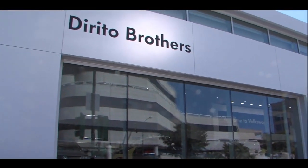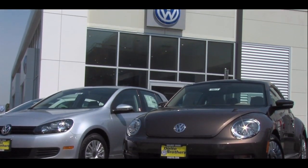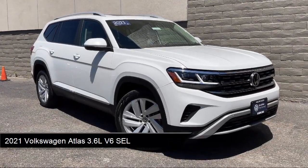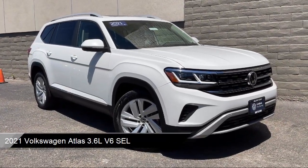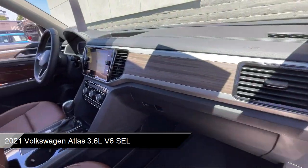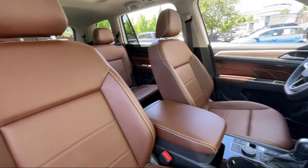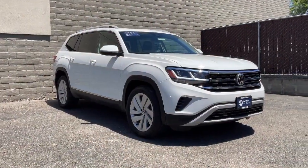Welcome to Dorito Brothers Volkswagen of Walnut Creek, and here's a look at another one of our great vehicles from our inventory. It comes equipped with premium synthetic seats, smart device integration, navigation, lane keep assist, auto on-off projector beam daytime running lights, and vehicle immobilizer.